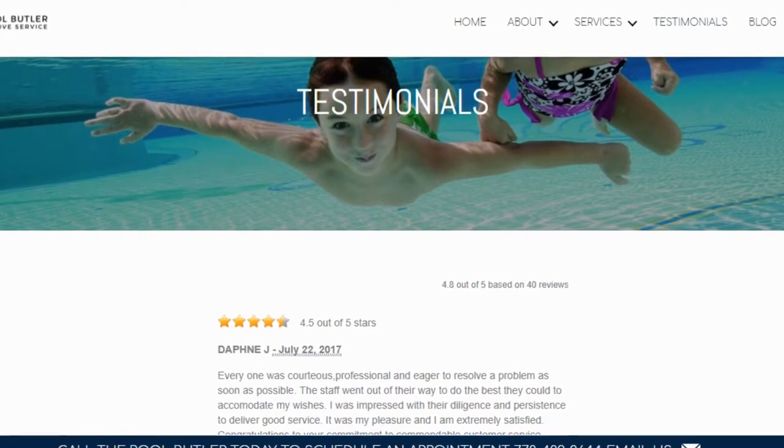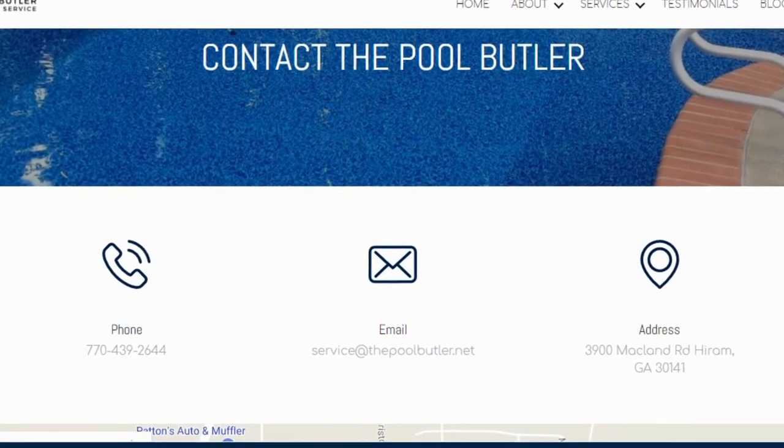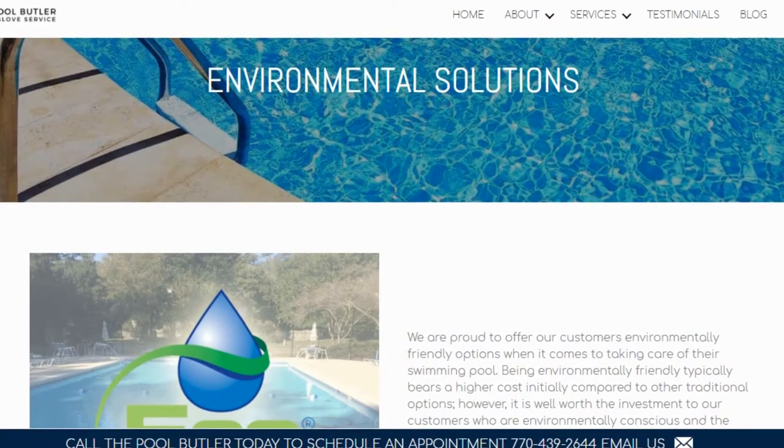On our website, you will find tons of answers, customer testimonials, our contact information and multiple pages that highlight the swimming pool services we offer, including eco-friendly solutions.